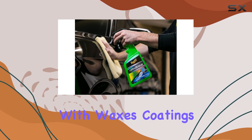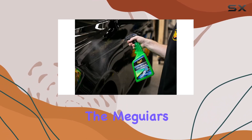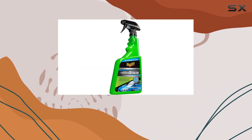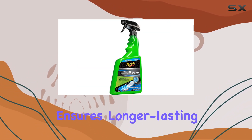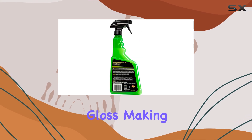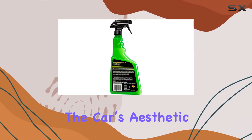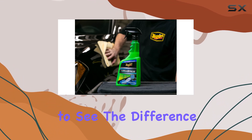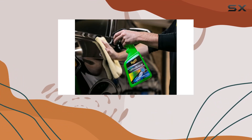What sets this detailer apart is how it enhances existing protections. If your car is already treated with waxes, coatings, or sealants, the Meguiar's Hybrid Ceramic Detailer doesn't just add to these layers but enhances them. This synergy ensures longer-lasting protection and gloss, making it an excellent choice for maintaining the car's aesthetic and integrity.